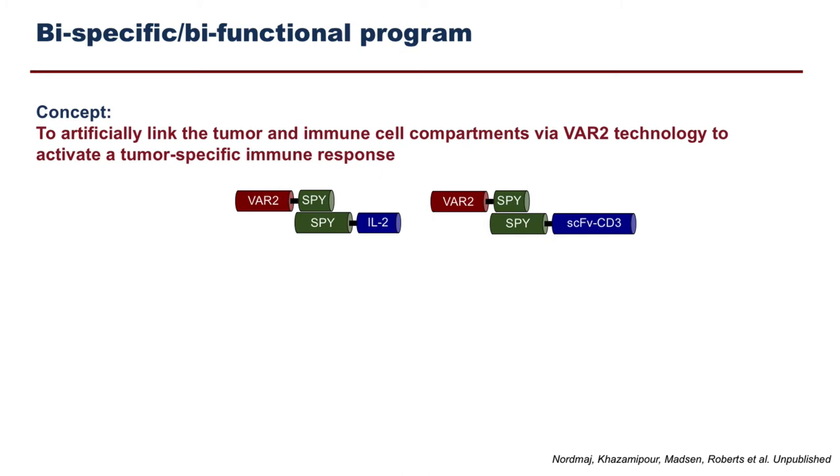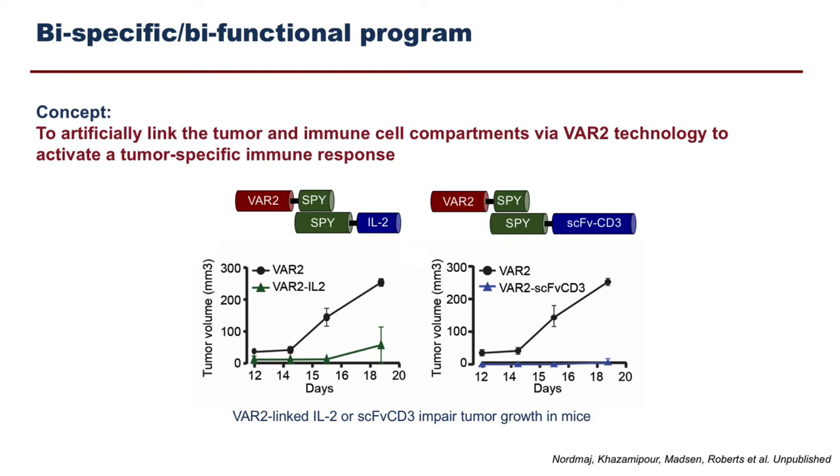Another way to use the technology is in bispecific or bifunctional therapy — artificially linking the tumor cell and the immune compartment through a VAR2-based linker. The VAR2 protein sits at one end of the molecule, linked through a click system called the SPAAC system to either a cytokine that activates T cells or a monomeric antibody against CD3 — one of the components of the T cell receptor. In this way, you bridge the tumor and immune compartments. This produces very dramatic anti-tumor responses with immunogenic cell killing inside mice, shown in melanoma studies.